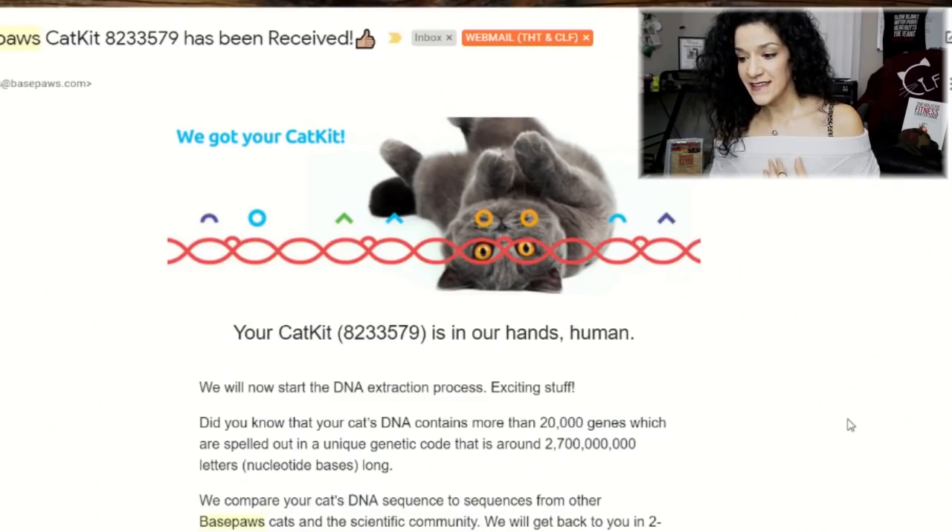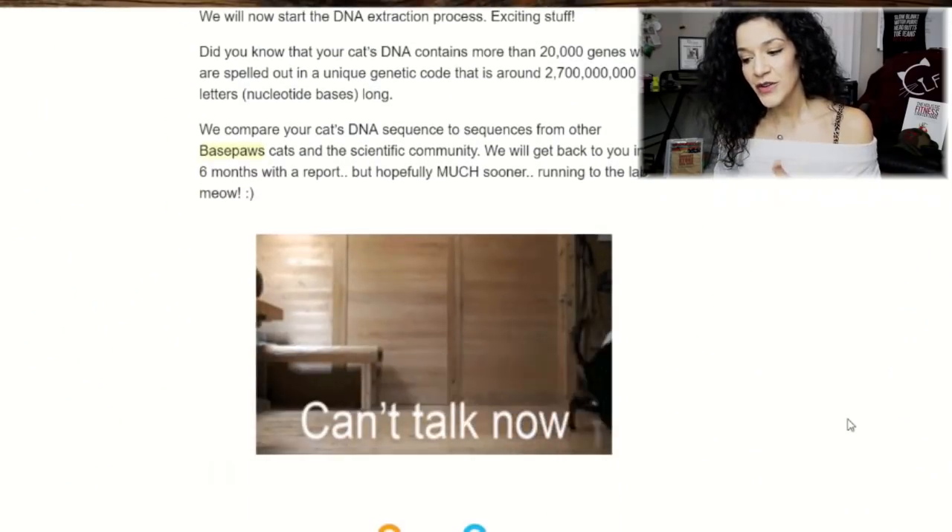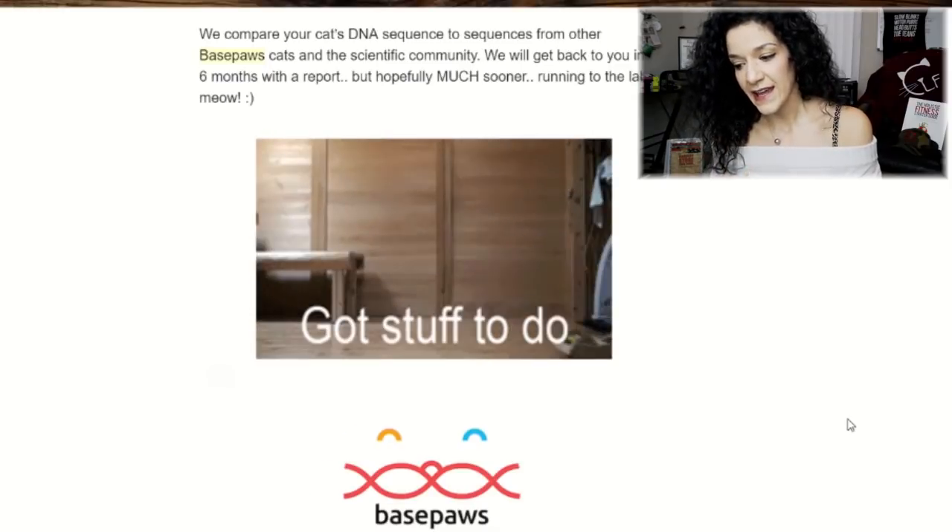Let's go ahead and pick up where we left off at the end of part one. Both Puppy and Bella's samples were mailed in, and we did receive an email once their sample arrived at BasePaws Labs. Bella got her email on July 25th, and I got the email for Puppy on July 26th. They included an adorable cat animation, which wins me over every time. Points to BasePaws for knowing their audience.